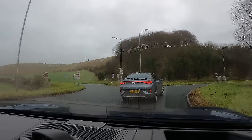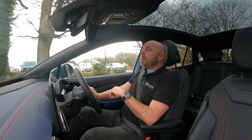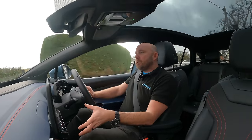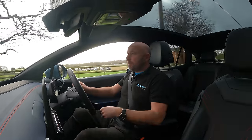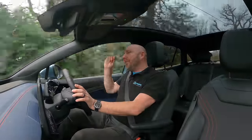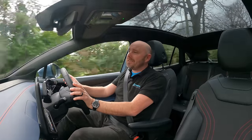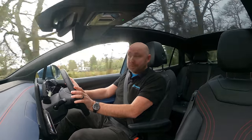A Hyundai Ioniq 5 does something similar if you push it a bit too. So it's got a nice balance: switch it into comfort and it's a smooth, quiet family car; go to some of the sport settings, firm up the steering, sharpen the throttle and dampers, and that gives you a sportier edge. Not as fast as some cars these days, but six seconds to 60 isn't bad at all.